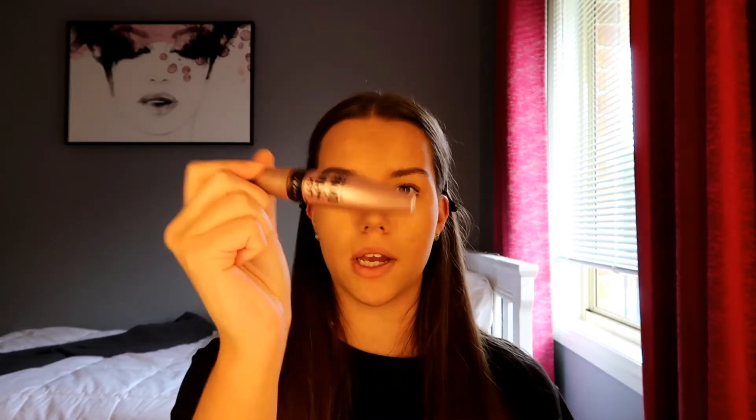After all that, I put on mascara. Lately I've been using the Maybelline Lash Sensation one. I also really like the Benefit They're Real and the Bad Gal Bang, but I've nearly run out of Bad Gal Bang. I like this mascara because it's pretty sure it's waterproof.